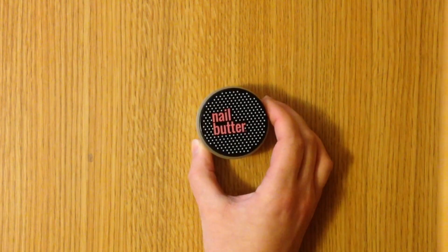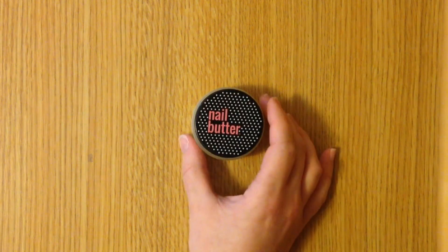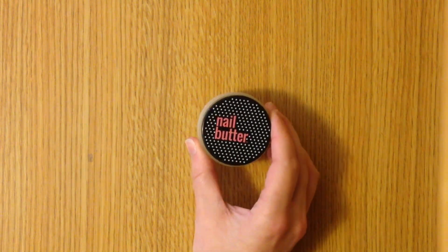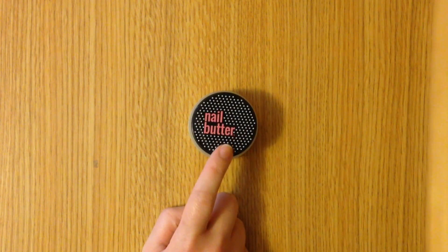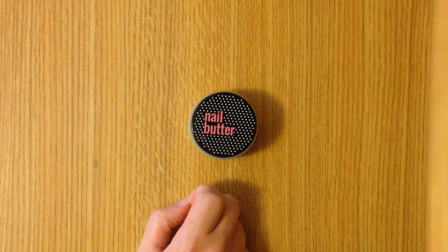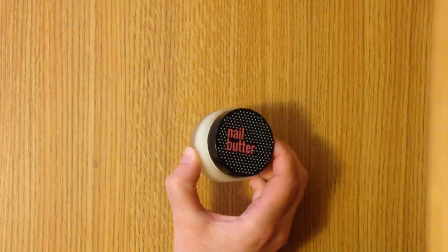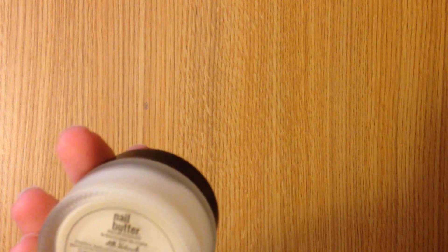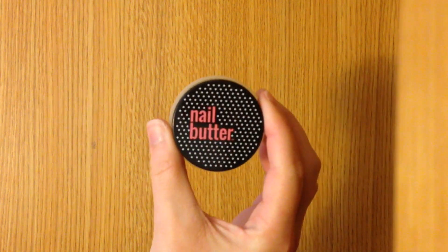First up we have something that isn't from the Target dollar spot but I am so excited to try it. This is the Nail Butter — I believe this is a cuticle oil, and I know that Jess works on the social media team for this brand. Correct me if I'm wrong Jess, but I am really excited to try this. Thank you so much for sending this along. This is all natural, which I love, and it's cruelty-free, so that's great too. I will definitely give this a try and review it on my blog in the near future.